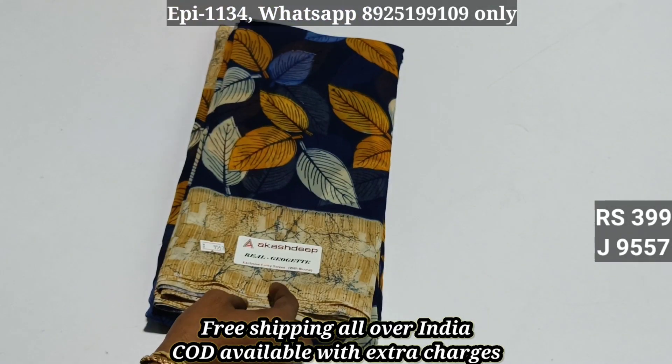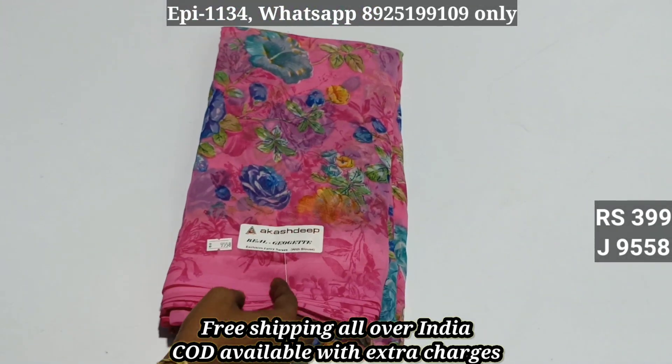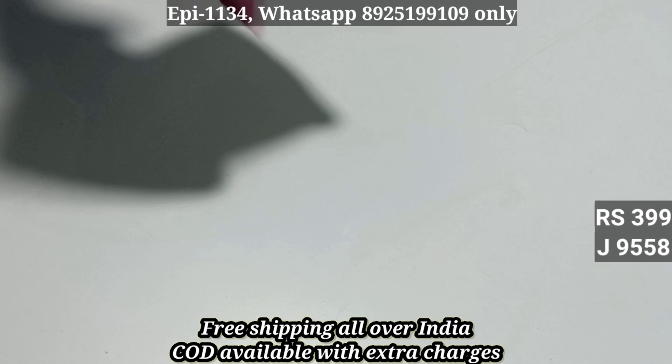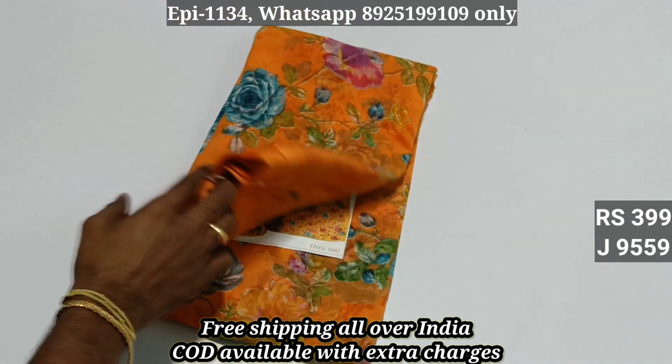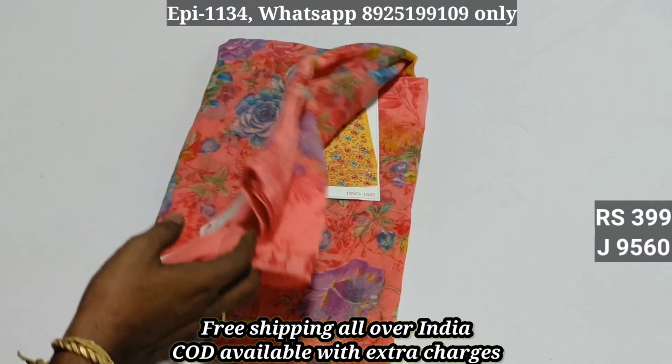The limit is 3. All over free shipping or 9557 cash on delivery. No primary cash on delivery available for 9558 — single sorry, 60 rupees extra. 9559, additional charge is 20 rupees extra. 9560.